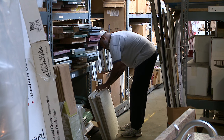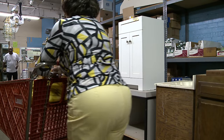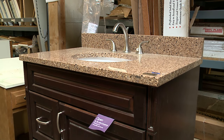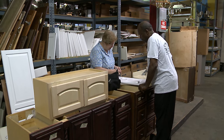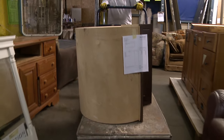We get a lot of donations from local stores. We actually have a big box store that has been a great donor for us. They give us things like display models, items that were ordered that were the wrong size that they then aren't able to sell — things like that. So we do get brand new items, scratch and dent items, things like that.